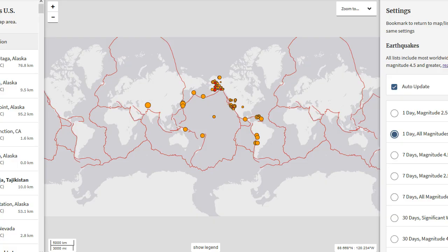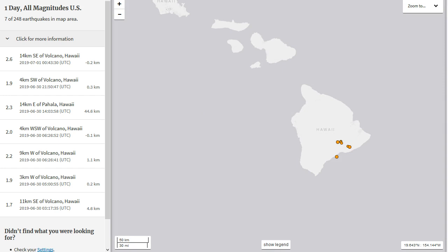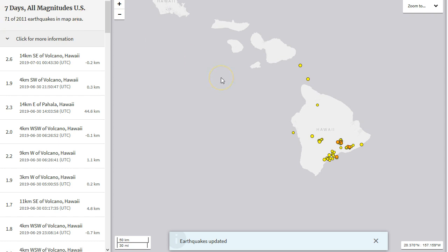Moving on to the USGS earthquake map. For the Big Island of Hawaii, we've only seen seven reported earthquakes in the past 24 hours, and in the past seven days of all magnitudes, we've seen a total of 71 reported earthquakes. A lot of reported earthquakes aren't shown on the USGS map, but if you go to volcanoes.usgs.gov and look at Kilauea or Mauna Loa, many more are occurring. The Hawaiian Volcano Observatory is reporting many more. Spasmodic tremor was occurring within the mantle plume, but has been somewhat quiet the past two or three days — I believe we will see a resurgence very soon.